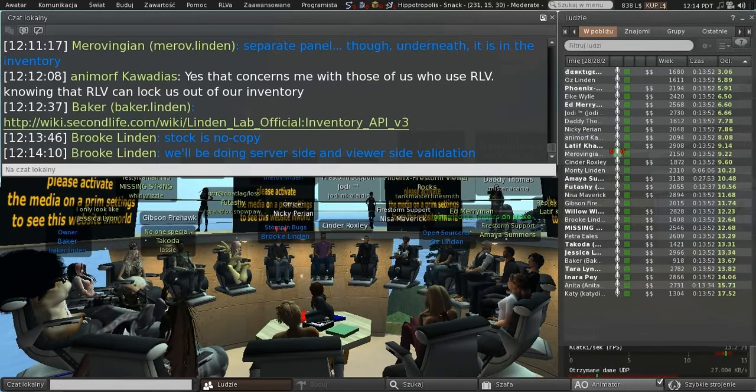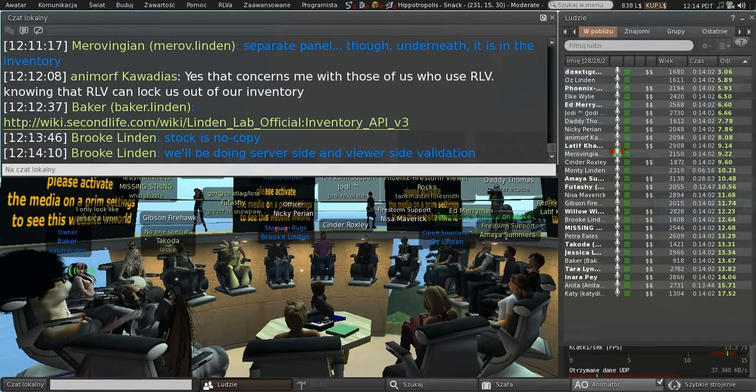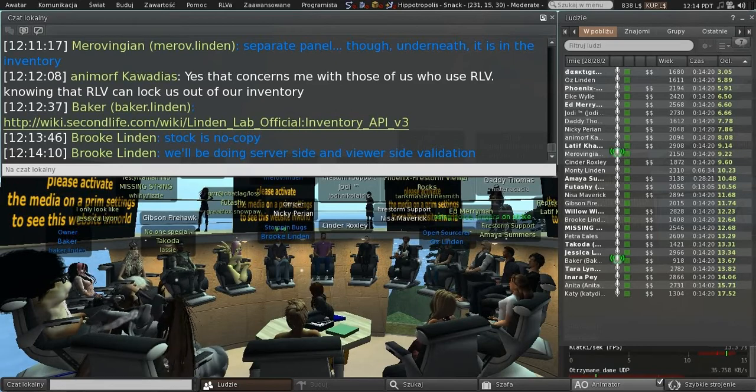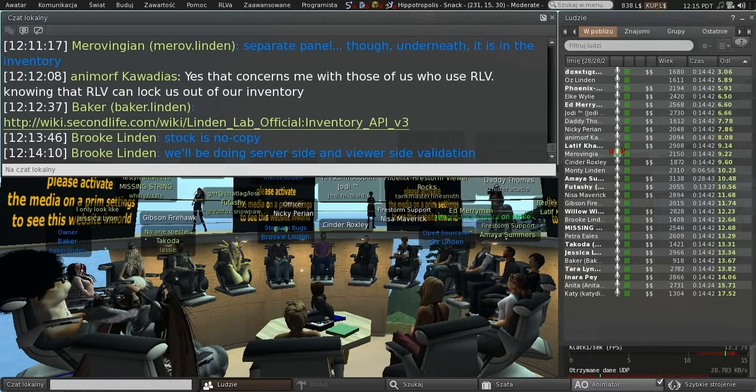On the viewer side, the way the marketplace listing is implemented is very similar to what the Merchant Outbox was as far as the UI is concerned — we have a side panel. The folder actually exists in the inventory but it's hidden in normal cases, with a debug setting to make it show if you need to troubleshoot. There is a UI button specific to the marketplace. What is different is we don't use AIS v3 from the viewer to handle a transaction on the marketplace — that's only used in the back end when delivery occurs. From the viewer, we use a new API called the SLM API.